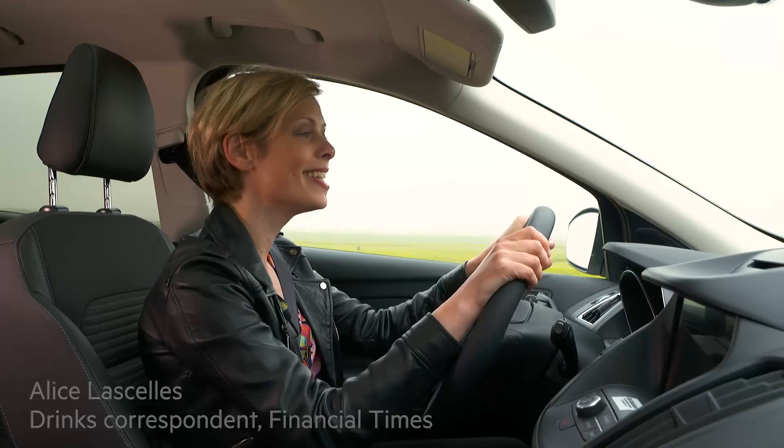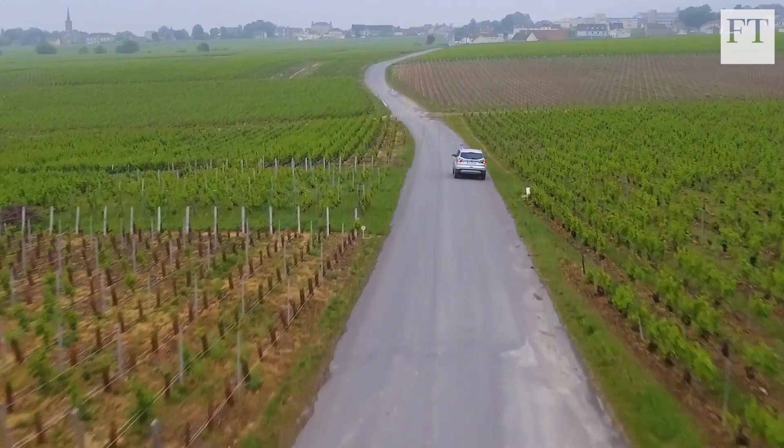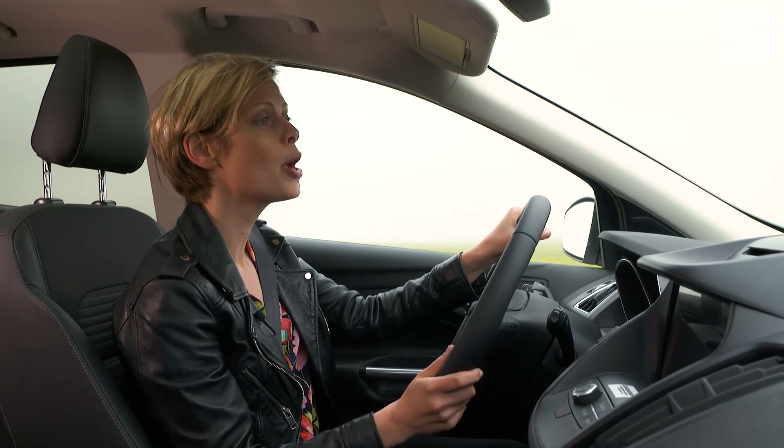I'm on my way to Épernay in the heart of Champagne to visit the Maison Belle Époque. The reason I'm going there is because it's home to one of the biggest collections of Art Nouveau in the world.